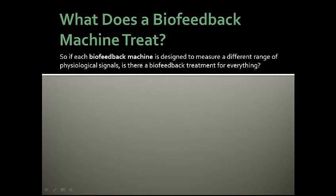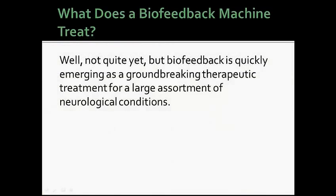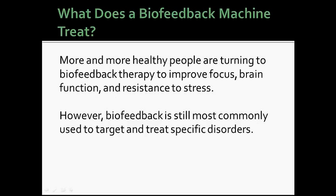What does a biofeedback machine treat? Each biofeedback machine is designed to measure a different range of physiological signals, but biofeedback is quickly emerging as a groundbreaking therapeutic treatment for a large assortment of neurological conditions. More and more healthy people are also turning to biofeedback therapy to improve focus, brain function, and resistance to stress. However, biofeedback is still most commonly used to target and treat specific disorders.